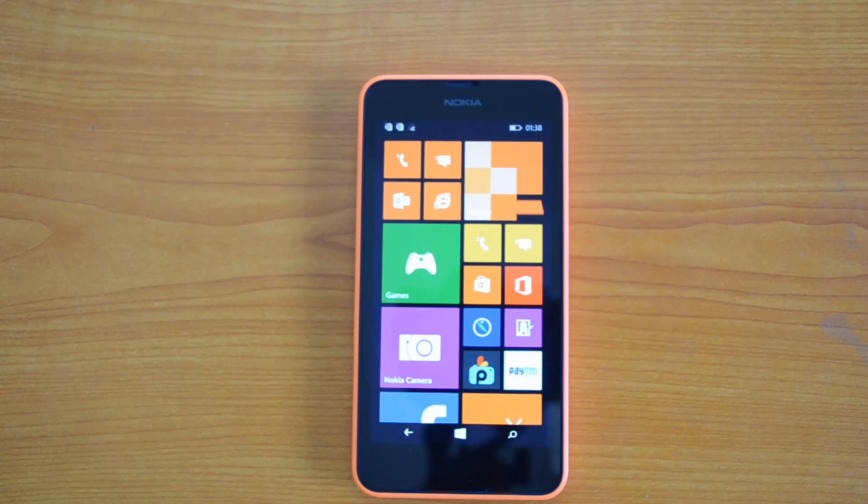Hello friends, this is Normal here for Technique, and today we'll see the benchmarks for the Nokia Lumia 630. We already did the unboxing of this device, which was announced last week in India, so it's a brand new device running Windows Phone 8.1 and featuring dual SIM capabilities — which is the first of its kind on a Windows Phone.